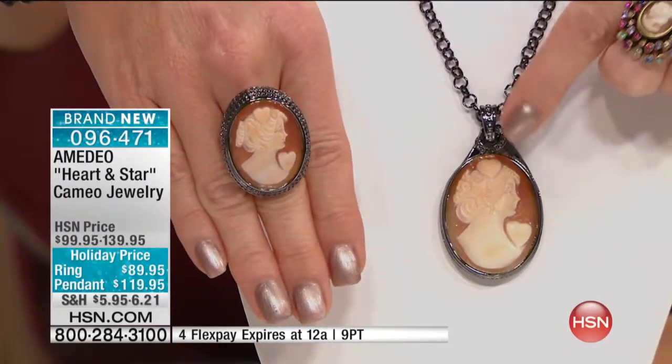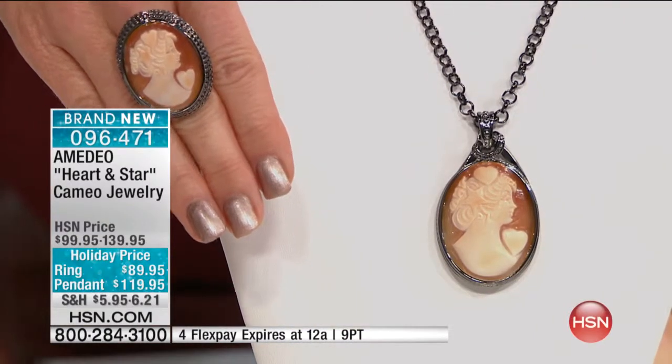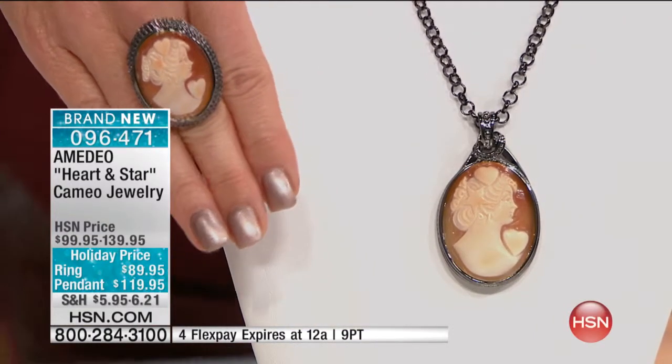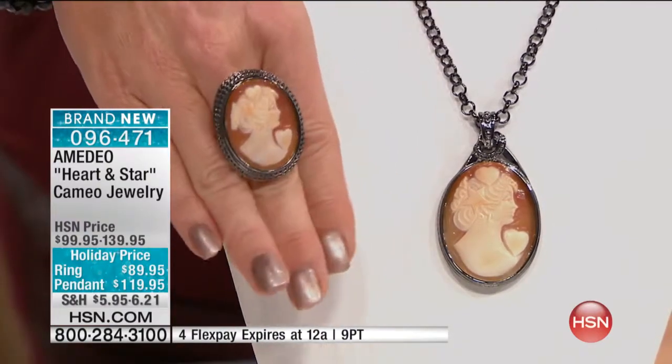Special holiday price — FlexPay is available on both pieces, the ring as well as the necklace. That means the ring you can get home for $22.50, in sizes five through ten. Incredible.